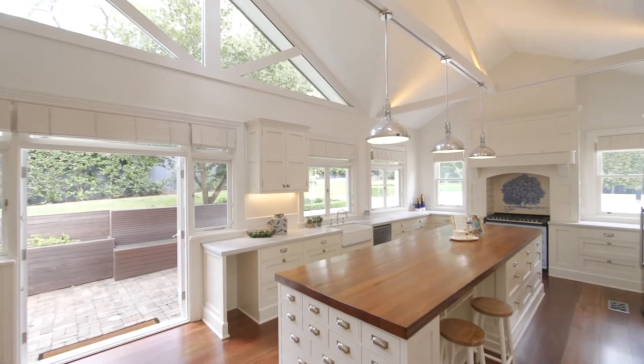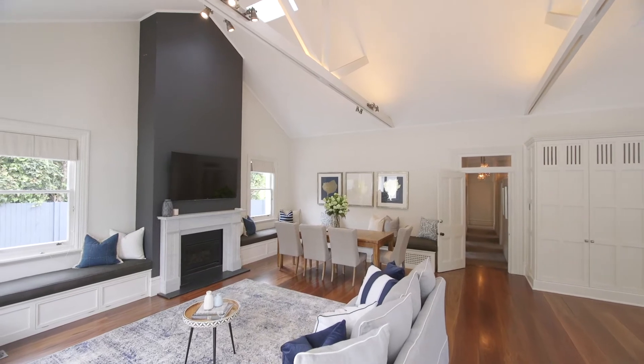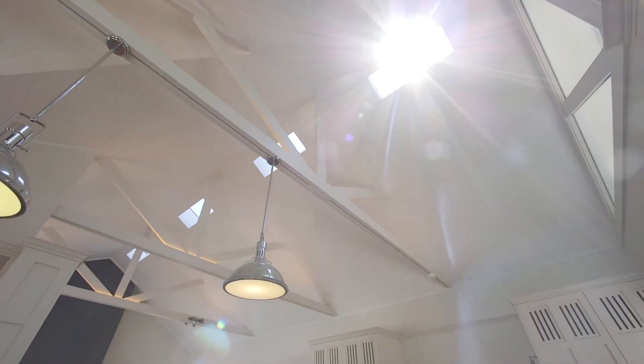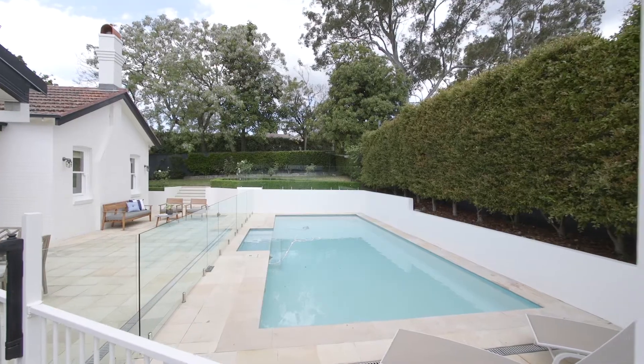This double brick home has a flexible floor plan that will suit any family. What I love most about this home is the open plan kitchen, dining and casual living area with stunning cathedral ceilings that spills out to the al fresco entertaining area, complete with a gas heated swimming pool.